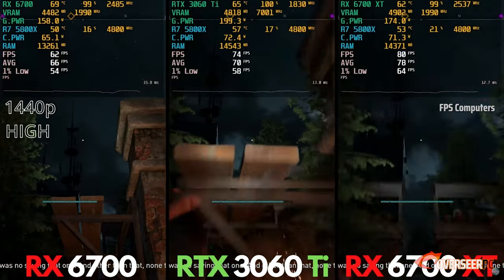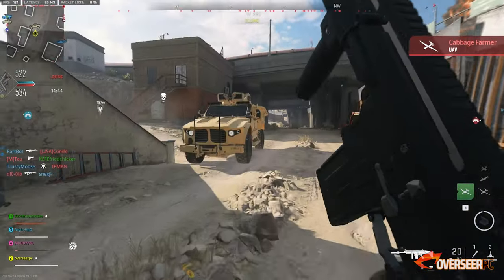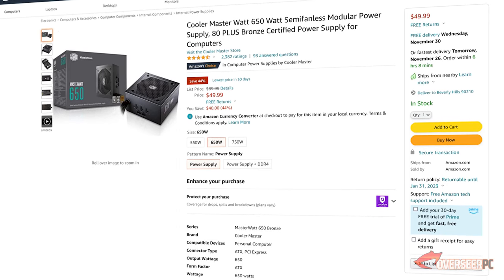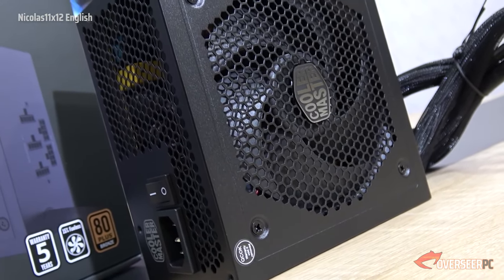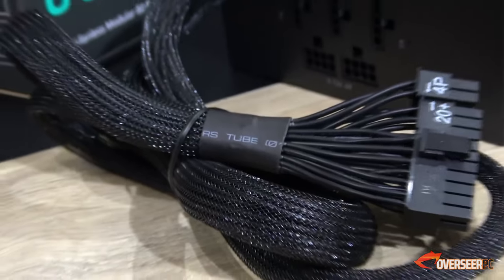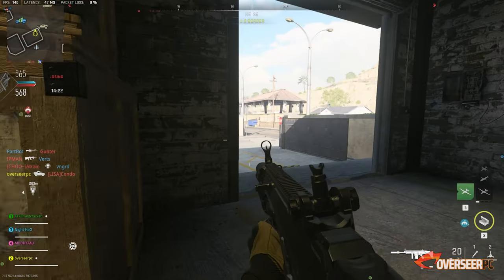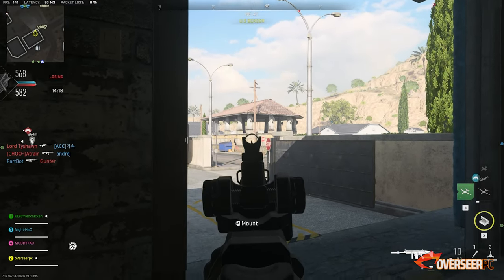To power our graphics card, we need at least a 650W power supply. We've picked the Cooler Master 650W semi-modular unit. It comes with an 80 Plus Bronze efficiency rating, 650W on the 12V rail, semi-modular design with flat cables — and the best part is it's only $50. Definitely grab this one for the build.